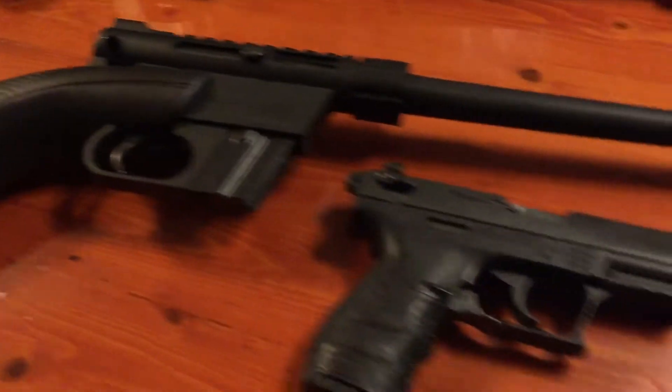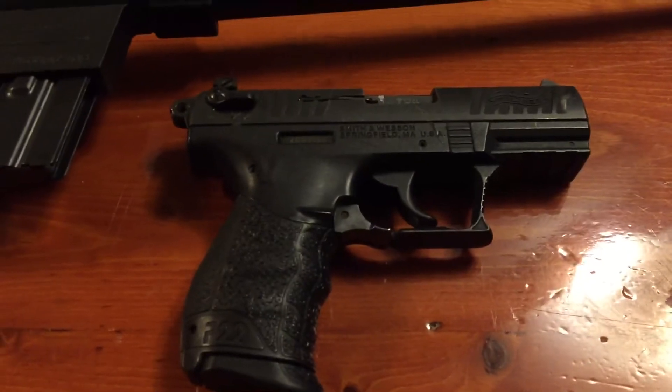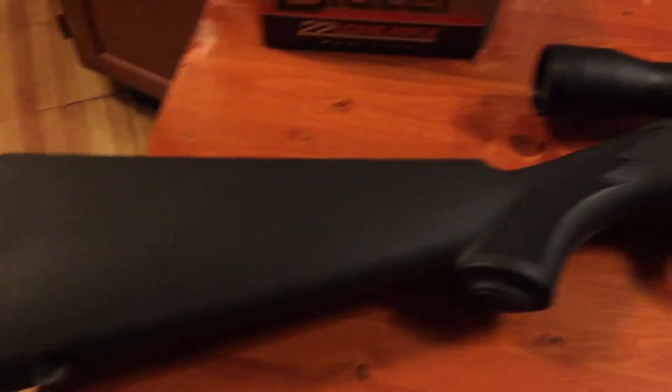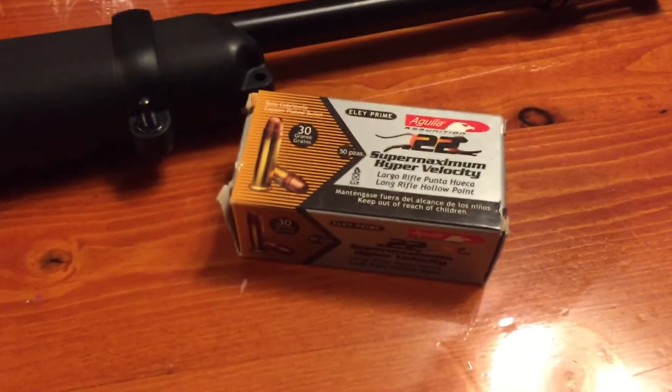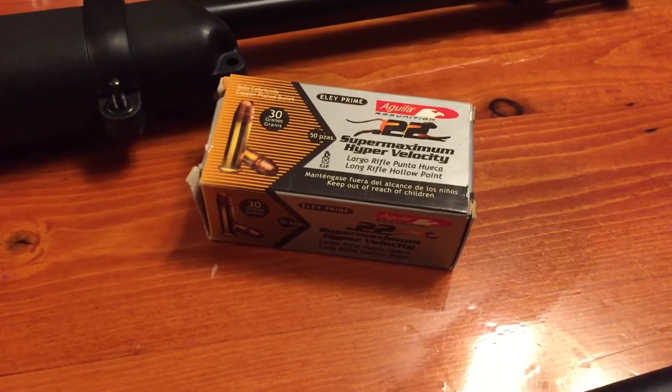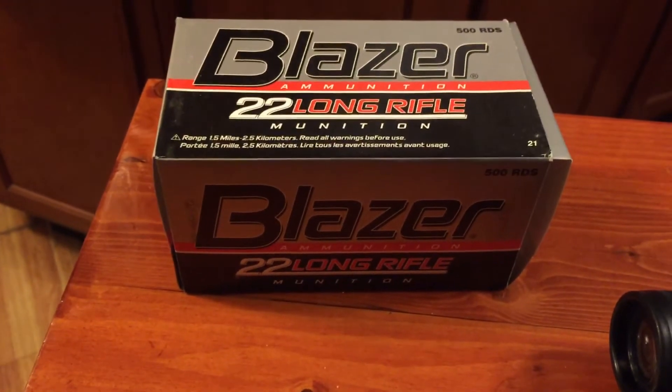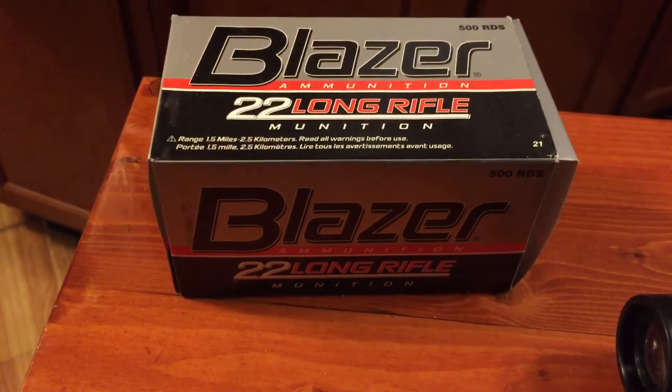The Henry AR-7, Walther .22 pistol, and the Ruger .22 semi-auto, along with the Aguila ammo — and you're set. If something ever happens, you are set. Ammo's cheap. I got that for $18 for a brick of 500 rounds. Blazer's a good ammo. I just don't trust Remington's ammo — it just seems dirty when you shoot it.